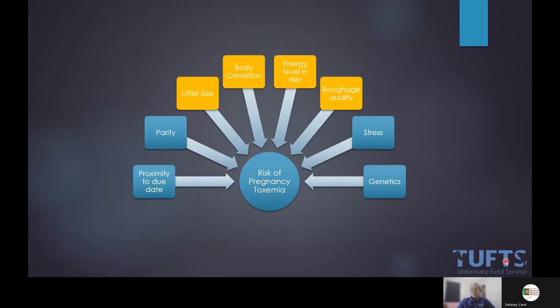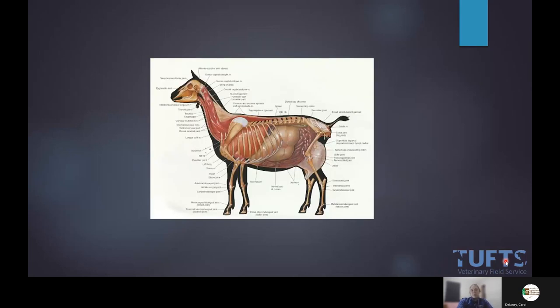The four risk factors I focus on because we can do something about them are: litter size, body condition, energy level in the diet, and roughage quality. If we know we have a big litter we can manage them differently, control body condition ahead of time, and regardless of those two, we can control that energy level and roughage quality. This animated image is great for clients — it shows the rumen, and as the uterus grows it prevents the rumen from being the size it wants to be, so you need really high-quality feed in that small space.